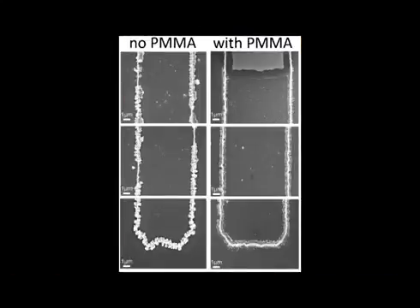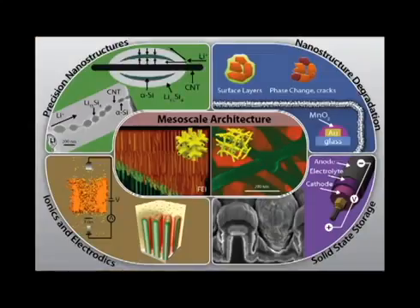Here you can see the difference between thousands of cycles using PMMA electrolyte and the sample that was bare. The coated nanowires hold their shape much better, making them a more reliable option for nanowire-based batteries. This has helped us prove that nanowire-based battery electrodes can have a long lifetime, and that in turn will someday help make nanowire-based batteries a reality.